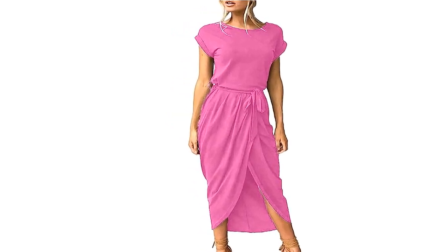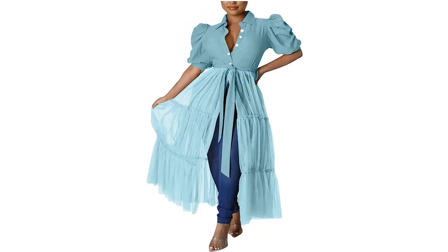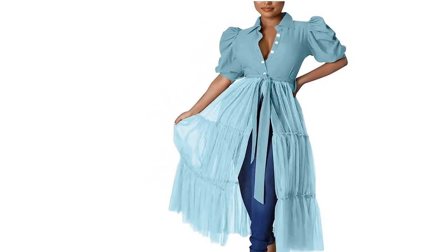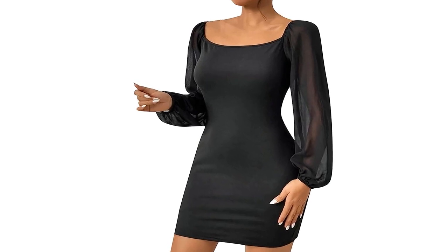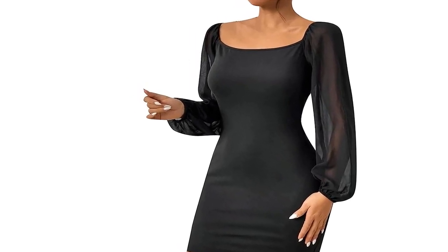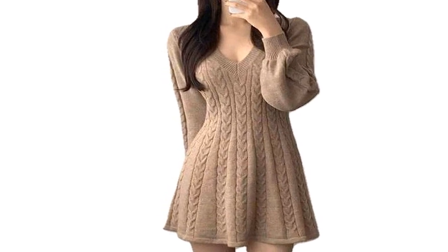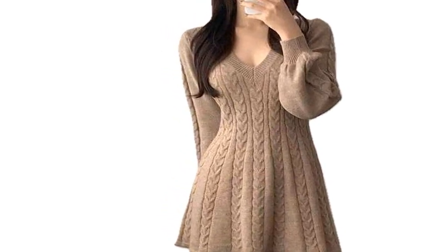Playful and feminine aesthetic. The balloon sleeves on the bodycon dress not only add volume but also create a playful and feminine aesthetic. The exaggerated sleeves make a bold statement and instantly elevate the overall look. They bring a touch of romance and whimsy, transforming a simple bodycon dress into a fashion-forward masterpiece.